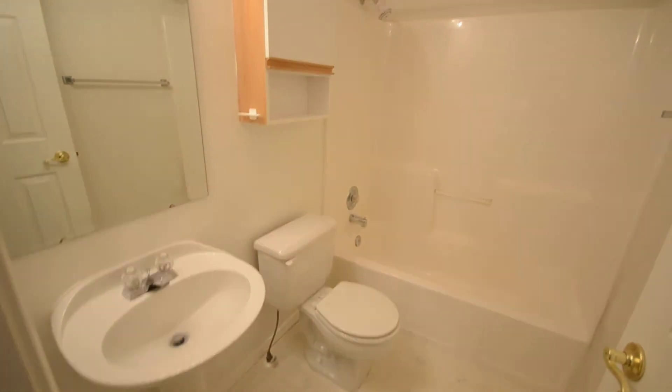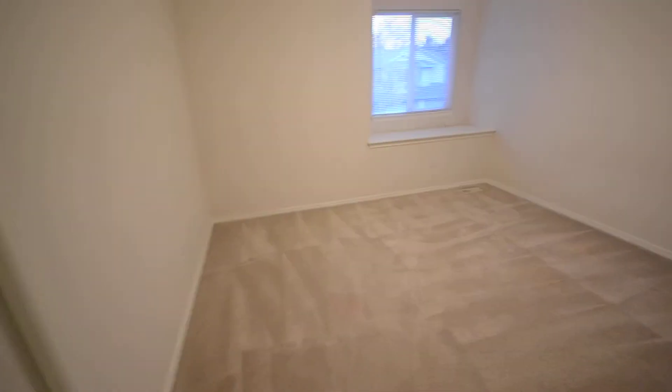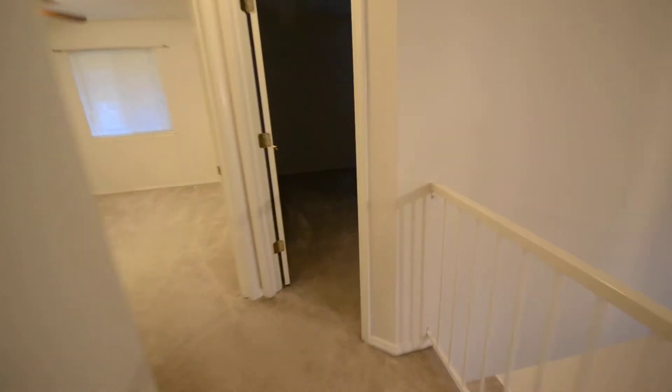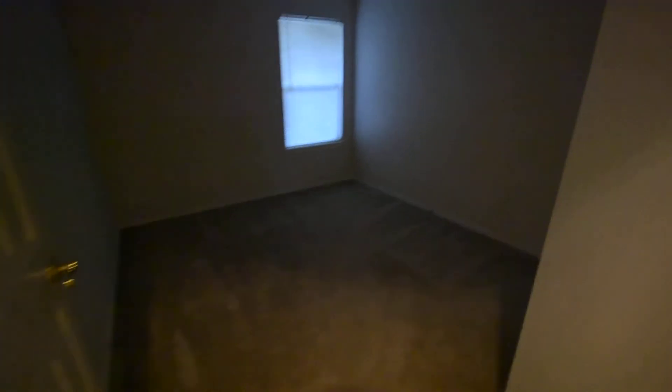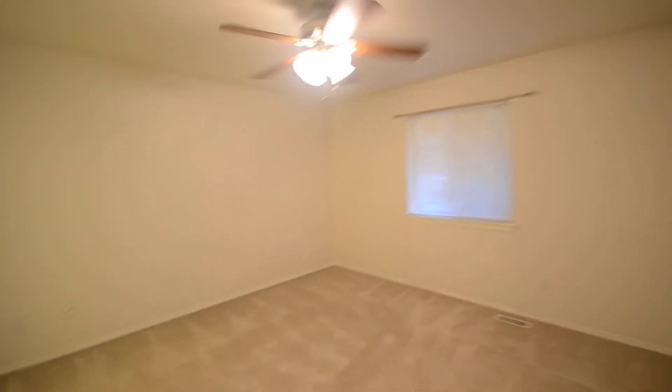Go up the stairs now. Top of the stairs you have the first full bath. Bedroom one. There's no light in this bedroom, so bedroom two — it doesn't have a ceiling fan though. Bedroom three, it's the master bedroom.